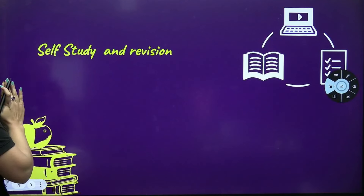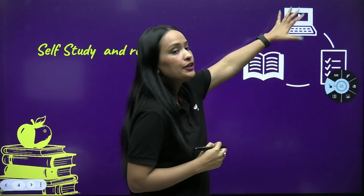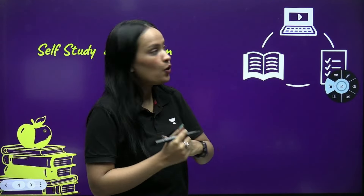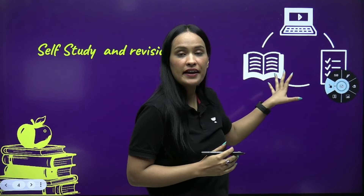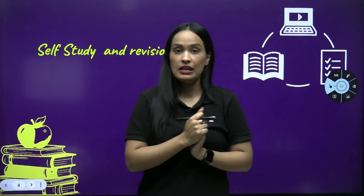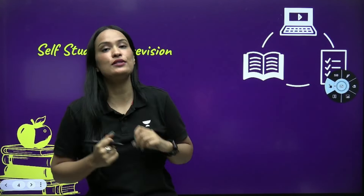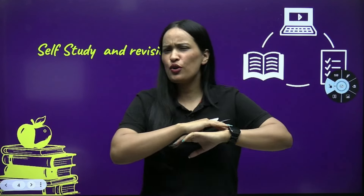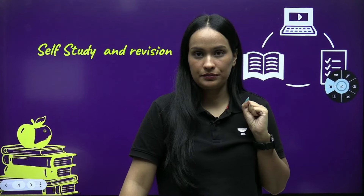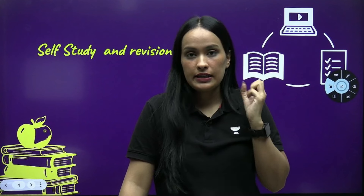Then, toppers do self-study and revision. They watch videos for guidance and preparation, and then they do self-study. They make notes and do revision repeatedly. Self-study should be a part of your timetable. If you see all toppers around, after taking proper guidance, they always do self-study.